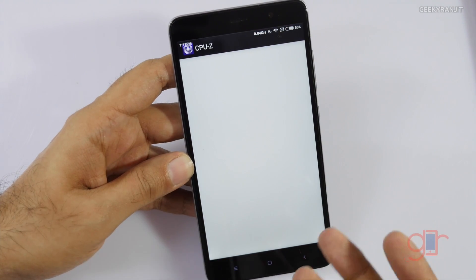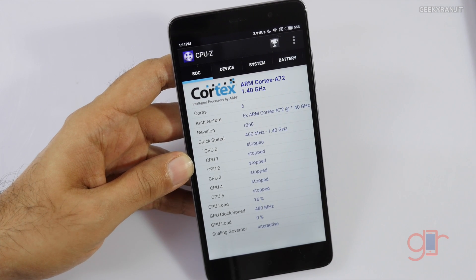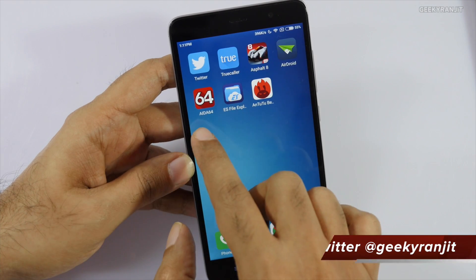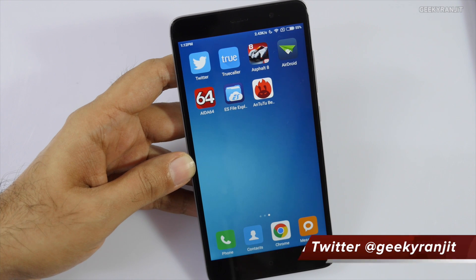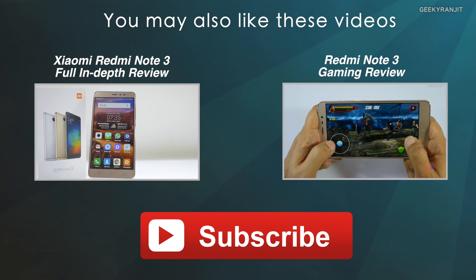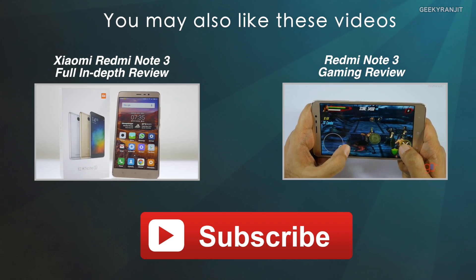So what you're seeing in CPU Z is just an anomaly — this app is simply not reporting correct results, and it also has issues with some other newer devices. I would suggest checking with Antutu or AIDA64. I hope this video was helpful. I've already posted my in-depth review for the Redmi Note 3, so make sure you check that out. Thanks for watching — this is Ranjit and I hope to see you in my next video.